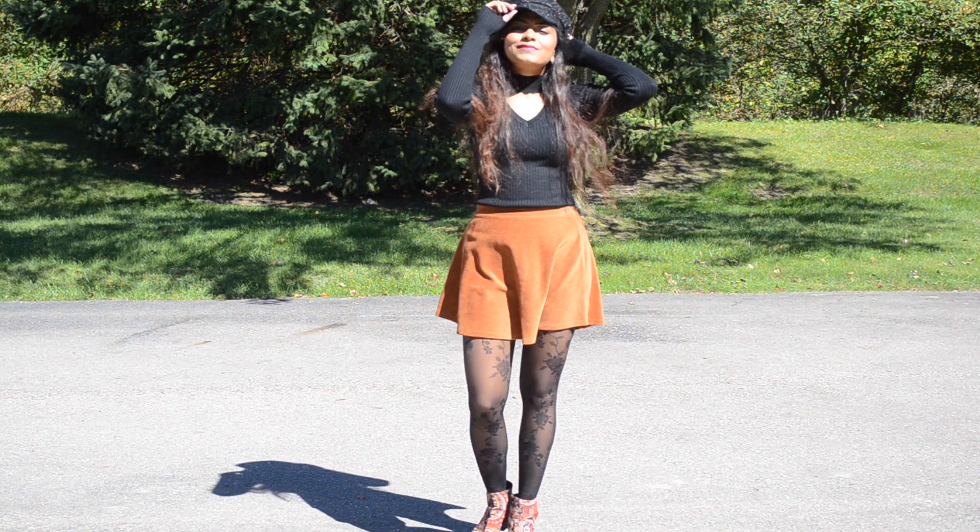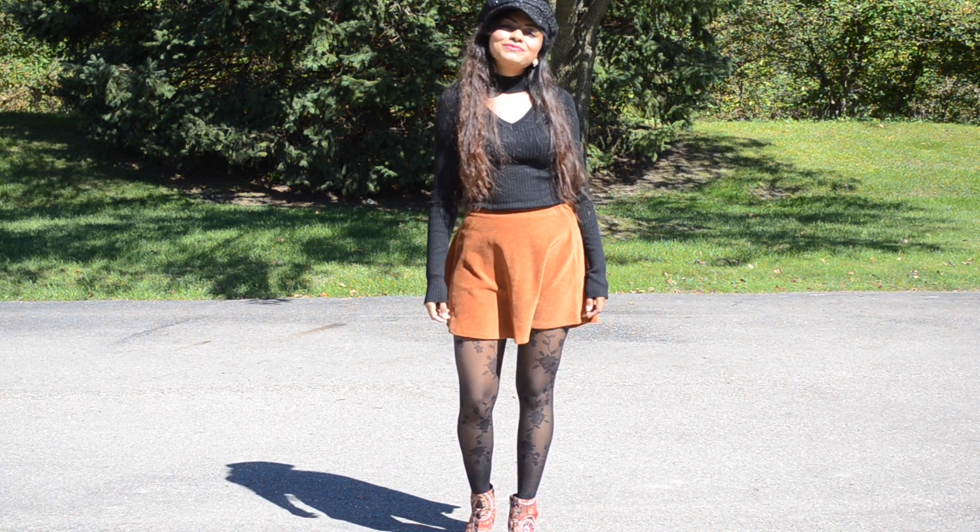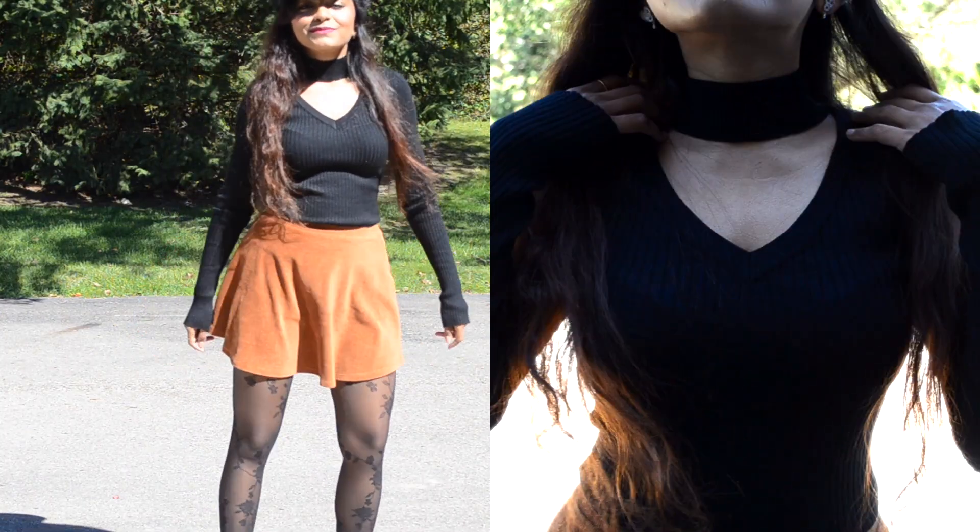Hi friends, today I'm going to share with you all my seven game-changing items for fall season. The first item is this black full sleeve high neck top — it's a very versatile piece.